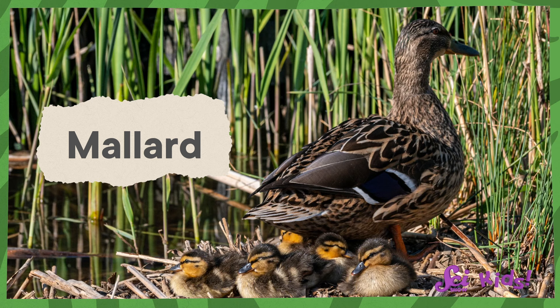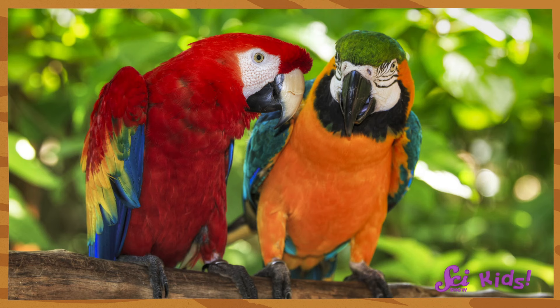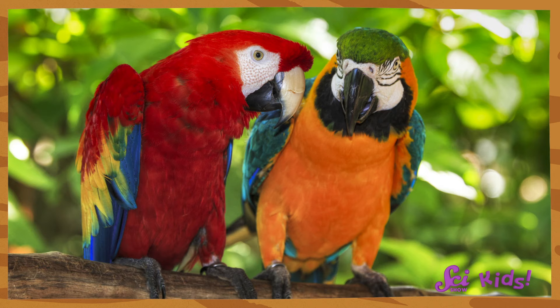Some birds, like this mother mallard duck and its ducklings, have feathers that are brownish, and that's a good thing. Their feathers help the birds to blend into their marshy surroundings, making them harder to see. This helps them hide from predators that might want to eat them. But birds with bright feathers are much easier to spot, and those bright colors might help birds to recognize one another or find a mate to lay eggs with.